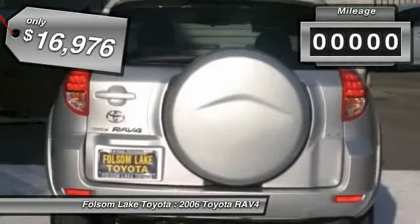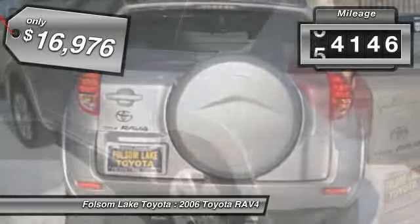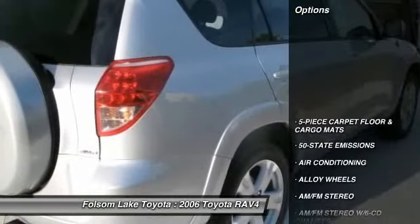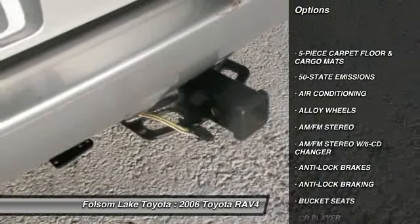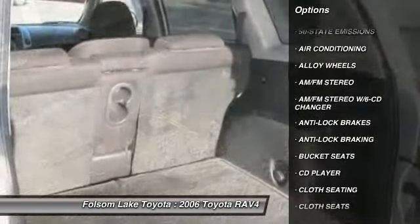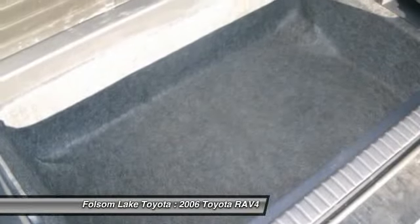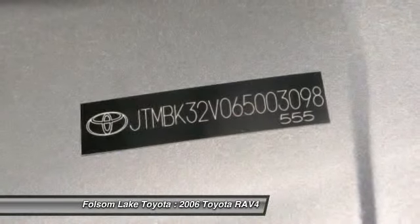This vehicle has less than 95,000 miles. Here are some of this vehicle's great options: remote engine start, anti-lock braking system, traction control, dual front airbags, air conditioning, front alloy wheels, cruise control, AM FM stereo radio, bucket seats, CD player.